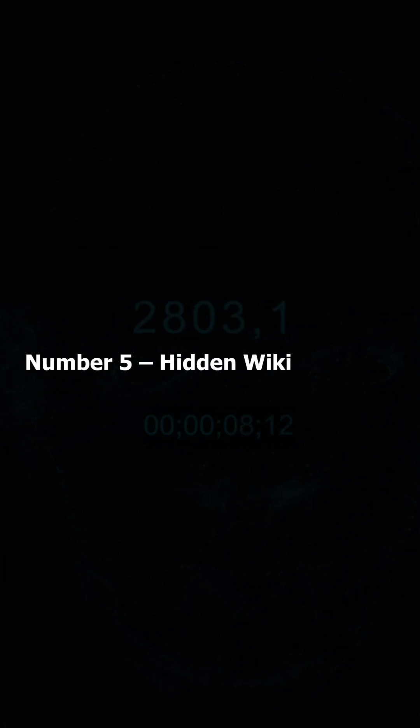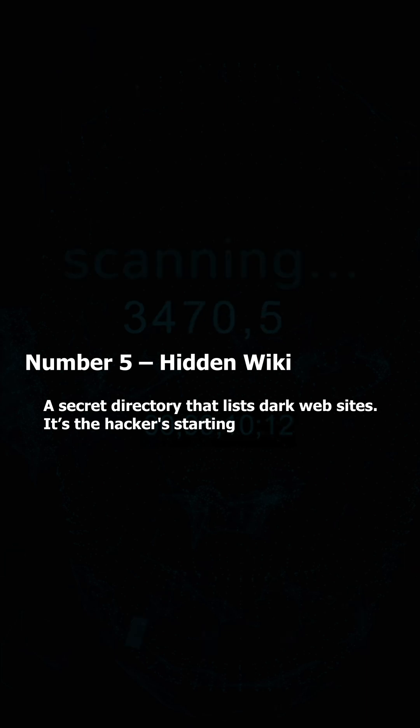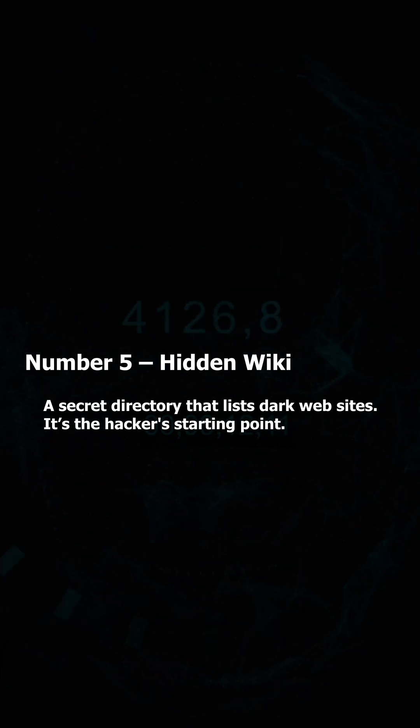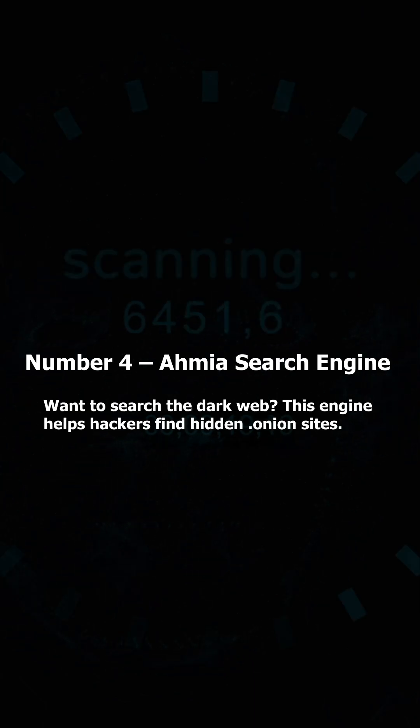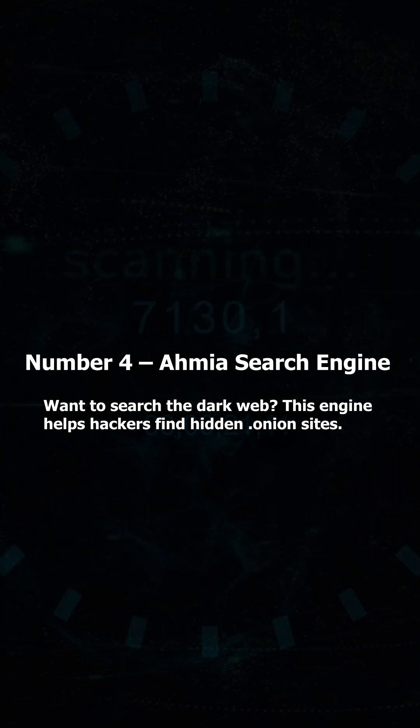Number 5: Hidden Wiki — a secret directory that lists dark web sites. It's the hacker's starting point. Number 4: Omnia Search Engine — want to search the dark web? This engine helps hackers find hidden .onion sites.